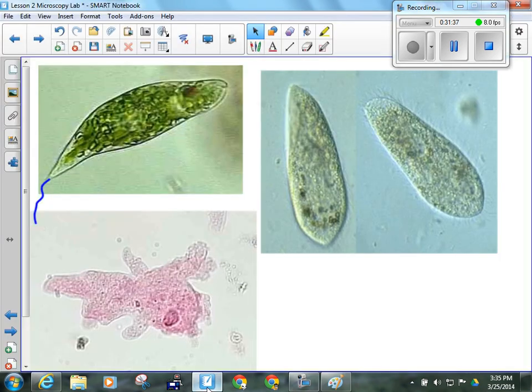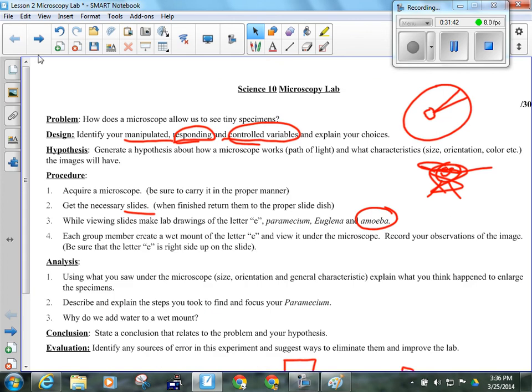Now in regards to the rest of the lab report — you have analysis questions to answer using what you saw under the microscope. Number one: explain what you think happened to enlarge the specimens — what happened to the light when it went through the lenses. Number two: describe and explain the steps you took to find and focus your paramecium — essentially tell me how you did that, proper use of the microscope. Number three: why did we add water to the wet mount? It has something to do with how water behaves and what kind of molecule water is. Conclusion: restate your hypothesis, explain why you accept or reject it, and your sources of error for the lab. This will be due April 1st — and that's not an April Fool's joke.